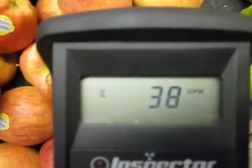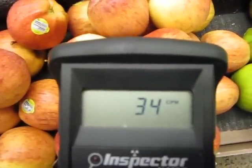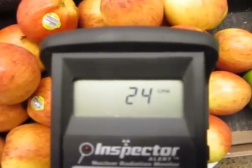I'm going to try some Washington apples. Typically the hot particles are found near the leaf area at the top of the fruit, where the water gathers when it rains.